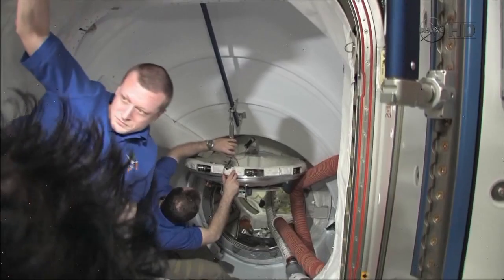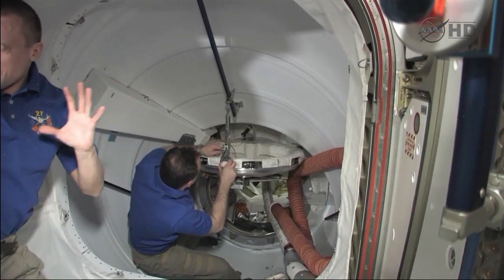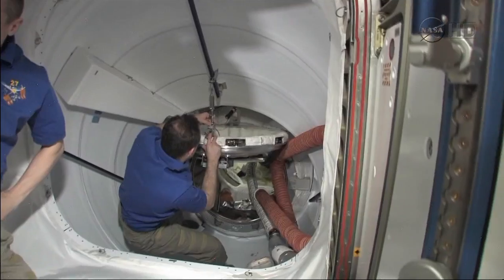Again, this is some high definition video that's being downlinked from the International Space Station. It was recorded earlier, immediately after the docking and arrival of Endeavour and its crew to the International Space Station.